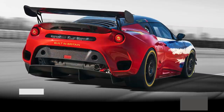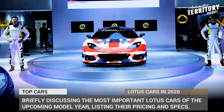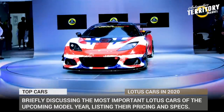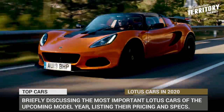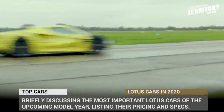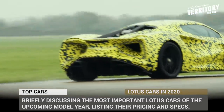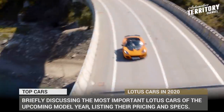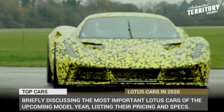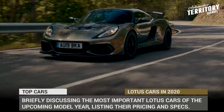It has been three years since the privately owned Chinese automotive giant Geely acquired the majority stake in Lotus, and it seems that the cash influx is having a very positive impact on the British brand. 2020 welcomes multiple all-new models to the lineup, while the old-timers are expected to receive significant upgrades. In today's episode of Automotive Territory Daily News, we will briefly discuss the most important Lotus cars of the upcoming model year, listing their detailed pricing and specs.